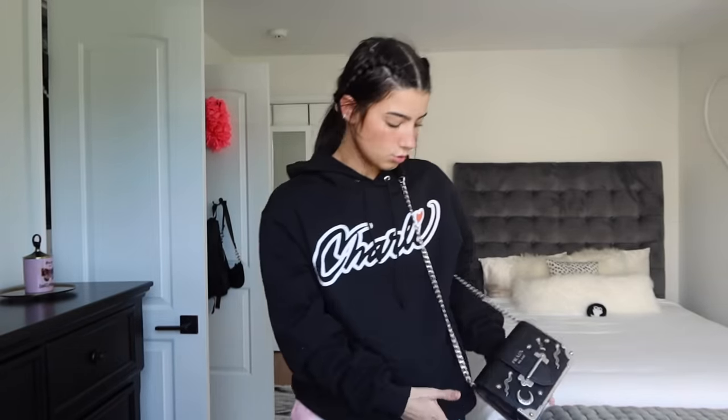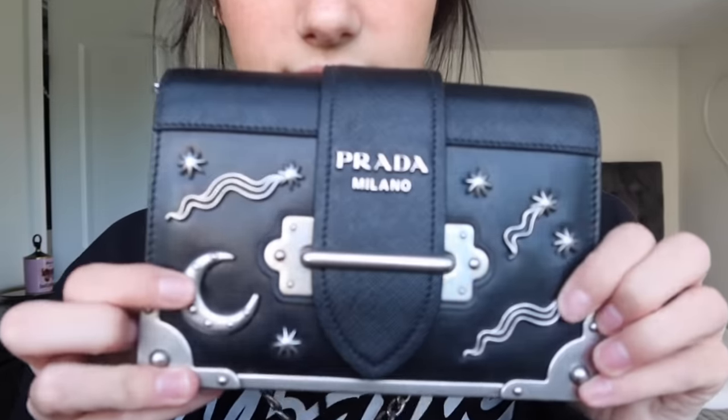Most of my purses have gold on them, so I like that this one has silver because I wear a lot of silver and it matches. My second favorite would have to be the Louis Vuitton backpack that my family got me for my birthday — it's super cute and I really like wearing backpacks if I'm not wearing a purse.